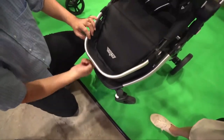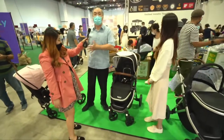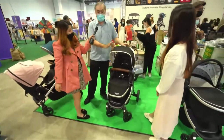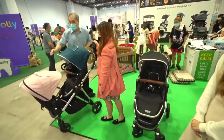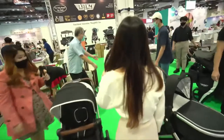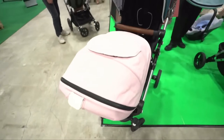This stroller can be used as a single or double stroller, as a travel system, and has many different transformations. For colors, the canopy comes in four options: black, which is very popular; dark blue; pink, suitable for baby girls; and light blue. You can mix and match the colors.